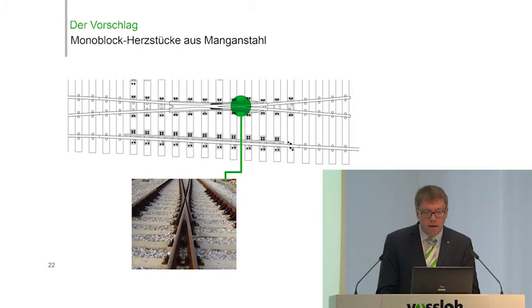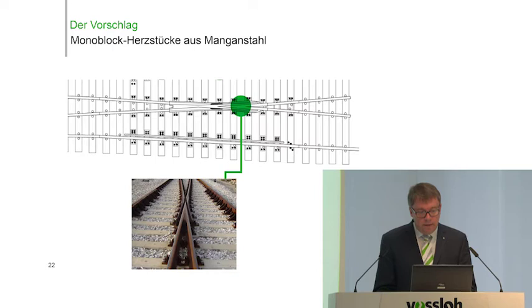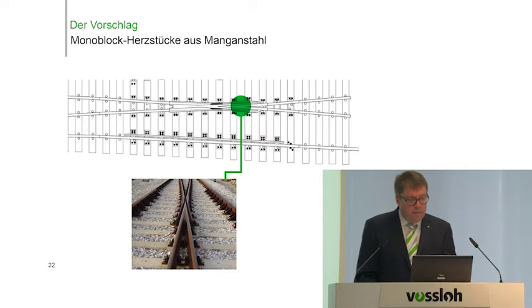As for the topics most important to us today, I selected two: noise, which is a key topic we have to deal with, and the availability of the network at all times. First, I'll talk about the monoblock manganese steel frog. This is a frog with a non-moving, rigid point. There's a standard we follow as a supplier of Deutsche Bahn, but in the future we will also work with Deutsche Bahn's research departments to find solutions to bring down wear and reduce noise in the frogs.